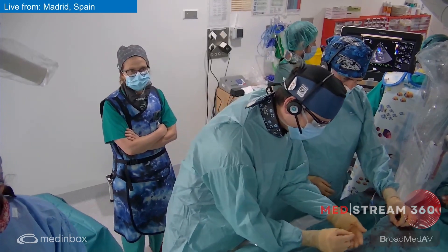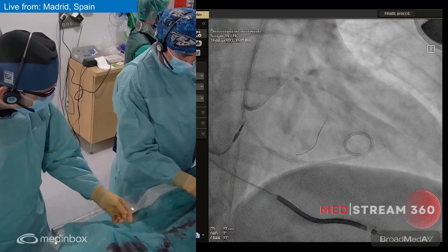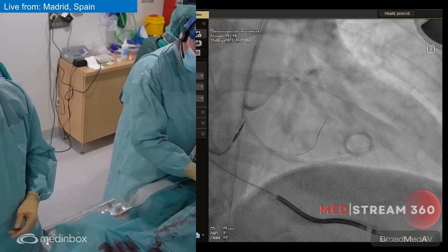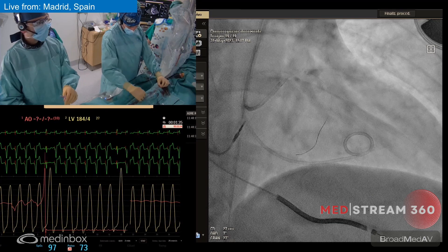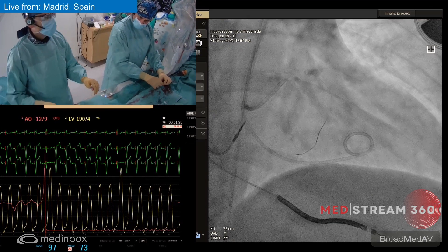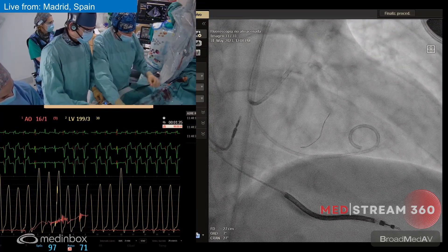The current setup is that the patient already has a permanent pacemaker, so we don't have to place a temporary one now. We have radial access with a pigtail in the left ventricle, and a 7 French EBU guiding catheter from the right femoral artery. Now Silvia can tell you some things about the imaging.